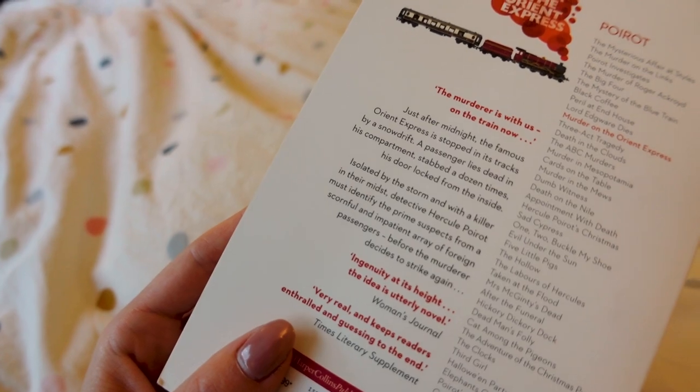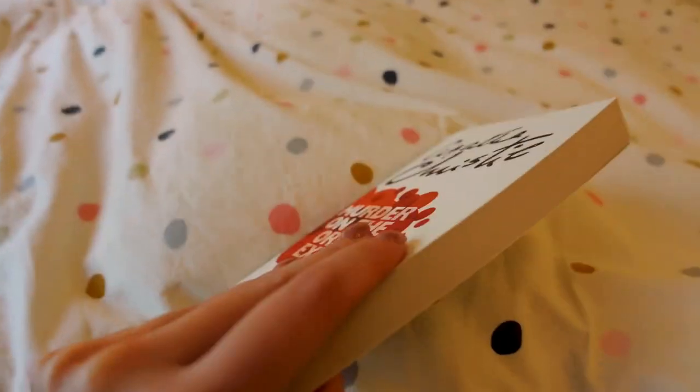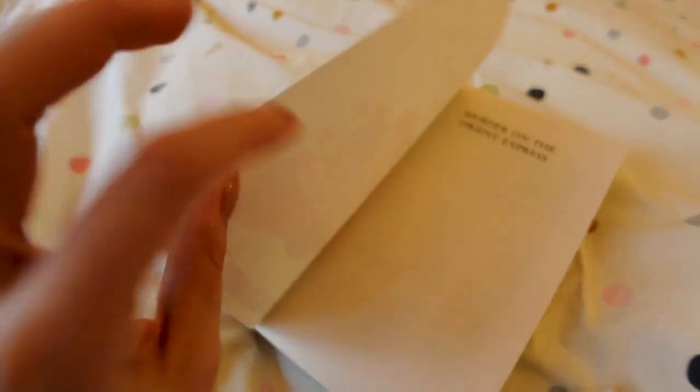The other two books I really want to pick up are Murder on the Orient Express by Agatha Christie — I've never read an Agatha Christie book in my entire life, but this just feels like a classic cozy murder mystery, and I would love to watch the movie as well. Just after midnight, the famous Orient Express is stopped in its tracks by a snow drift. A passenger lies dead in his compartment, stabbed a dozen times, his locked door locked from the inside. Isolated by the storm with a killer in their midst, detective Hercule Poirot must identify the prime suspects from an impatient array of foreign passengers before the murderer decides to strike again. Isolation, snow, a train — sounds absolutely wonderful.